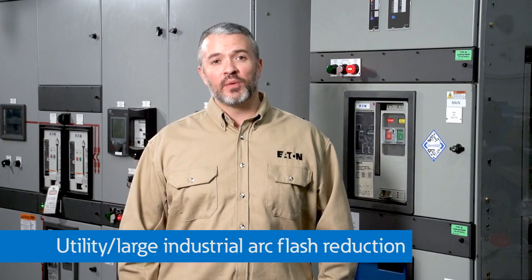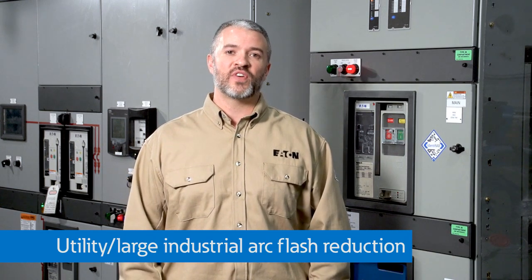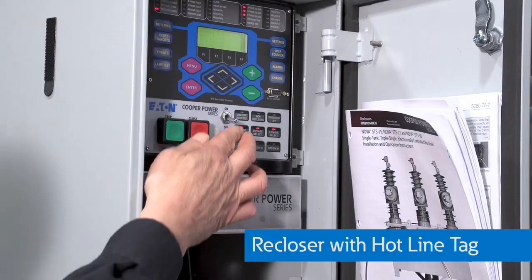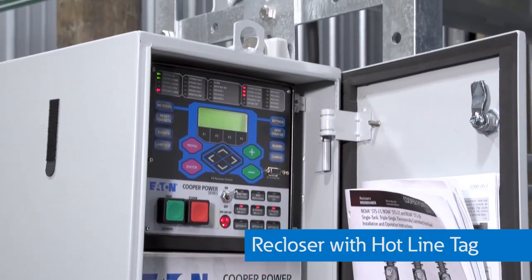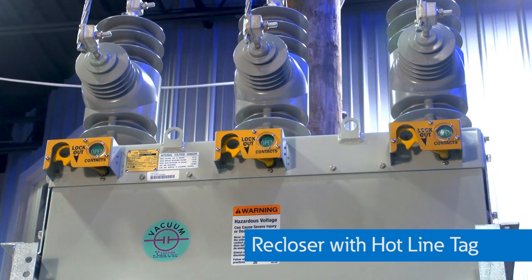A variation of the ARMS system for utility power systems, or for large industrials that use vacuum reclosers like this one, is the hotline tag, which essentially will lock the recloser, tripping as fast electrically as the device can mechanically, and locking out after one event.